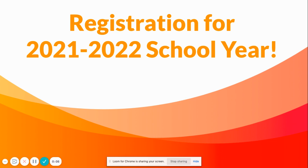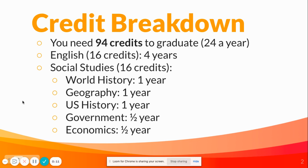I'm here today to talk to you about registration for the 2021-2022 school year. First, we're going to go over what credits you need to graduate, and then we'll actually walk through the steps that you need to take to register.